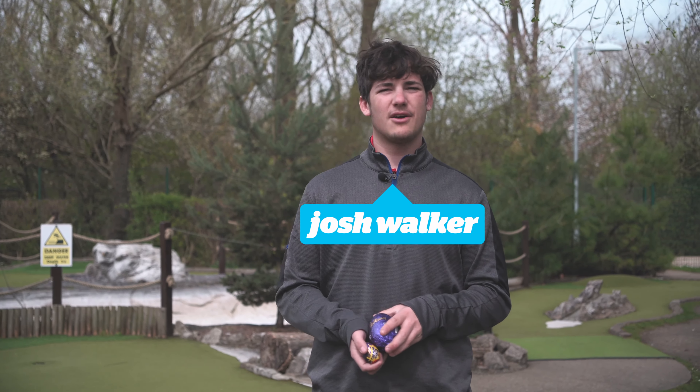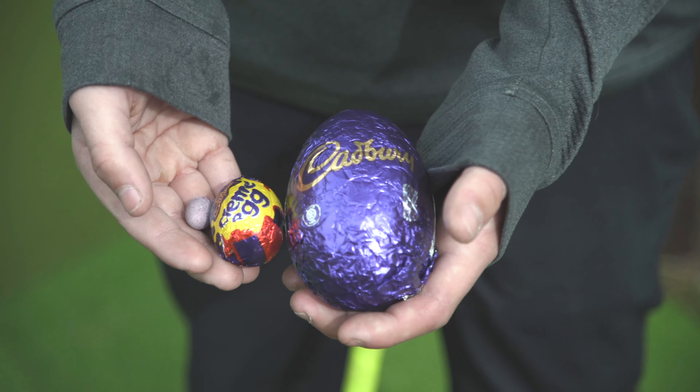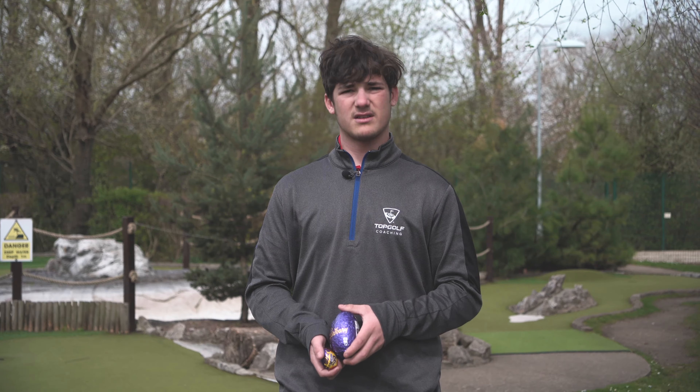Hi guys, it's Josh from Topgolf here. We're down at the Adventure Golf in Watford. We've got three different Easter eggs and as a bit of fun I thought we'd try out which one's the best to go around our Adventure Golf course. Stay tuned.